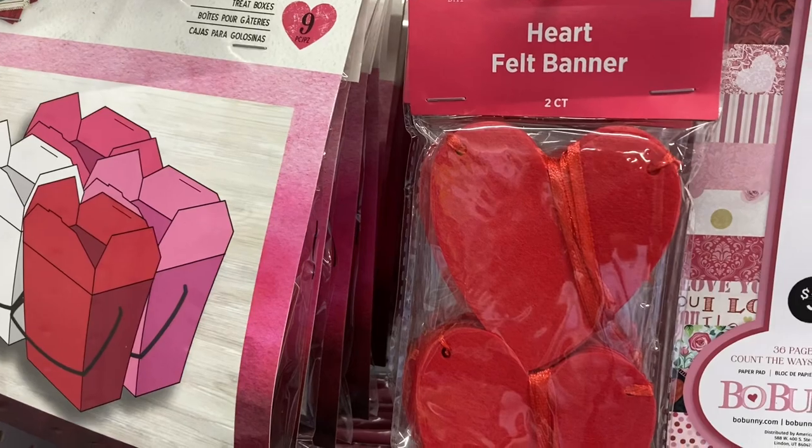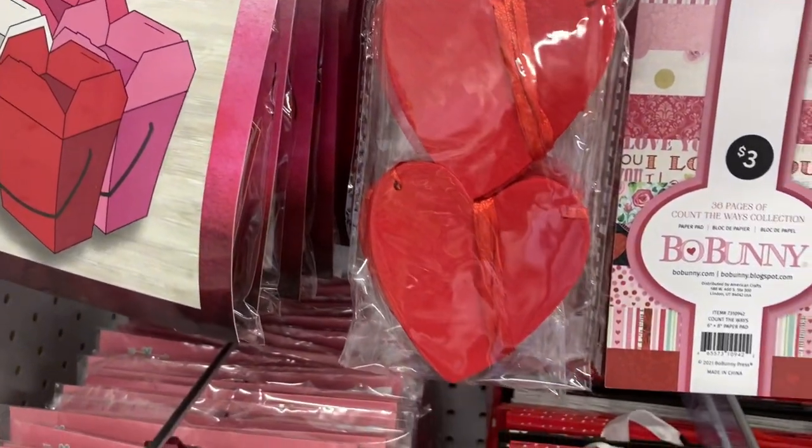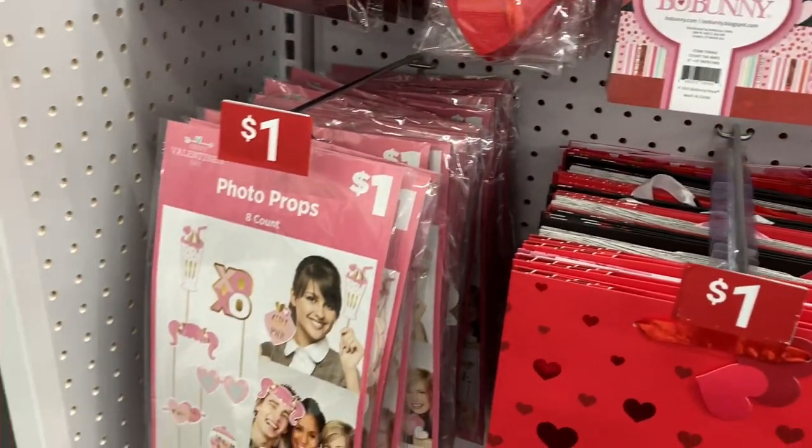One dollar for this heartfelt banner. I thought this was really pretty with that ribbon and the deep red of the felt.